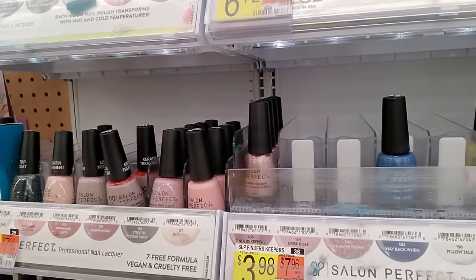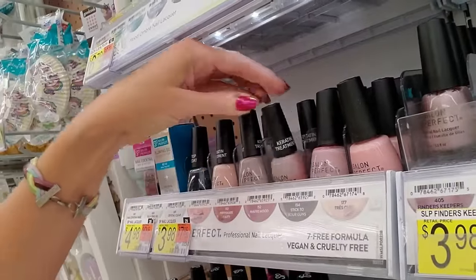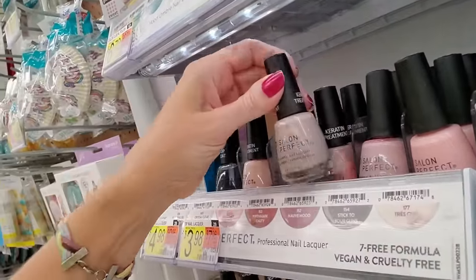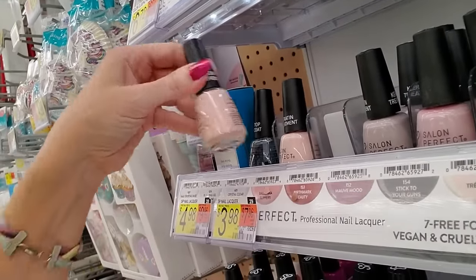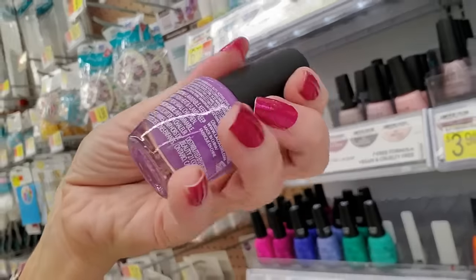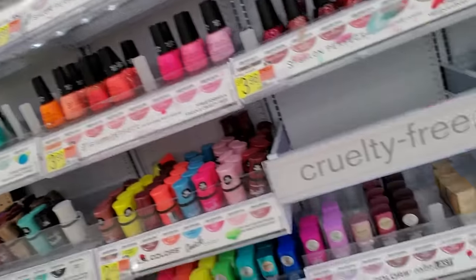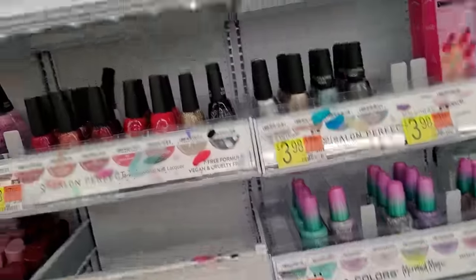That one needs to be shaken — it's called Mauve Mood. That's Mauve Mood too. This is Ballerina Slippers. This is something else — that's Purple Passion. Purple Passion right there.